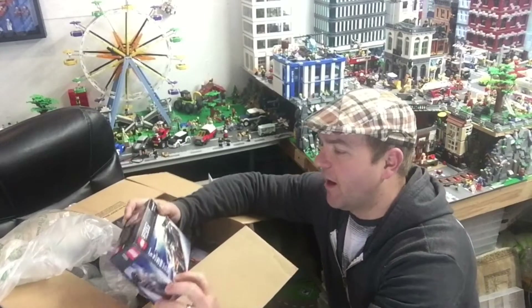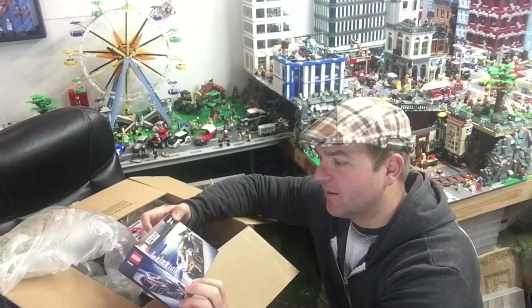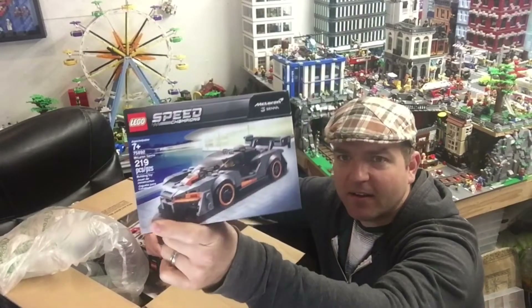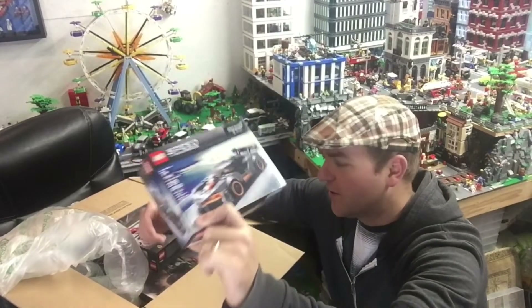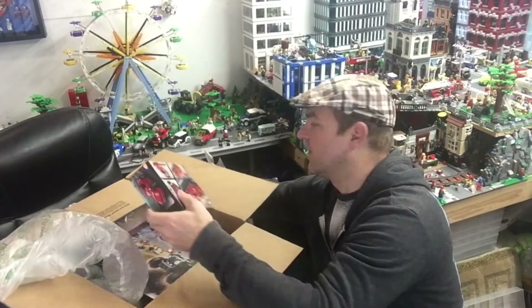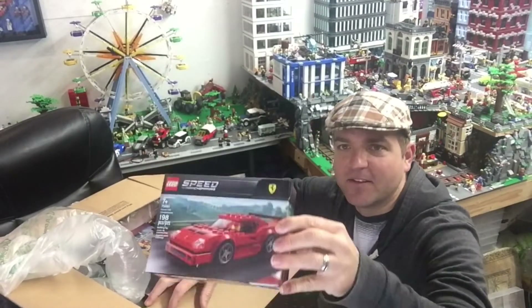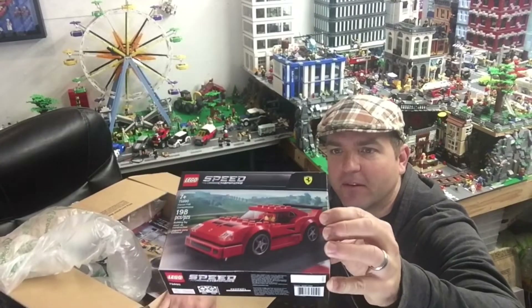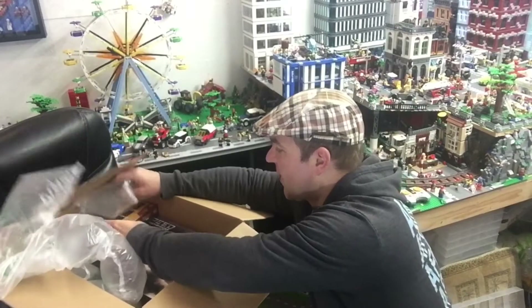I picked up a bunch of Speed Champions. I picked up this McLaren first — I think that looks like a really nice build, I like the orange and dark gray. And then the Ferrari, which is another one I've been wanting to get for a while. I know you can get this from Walmart for a few bucks cheaper.